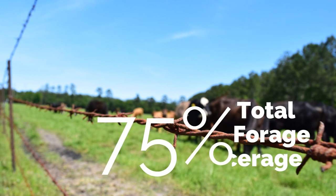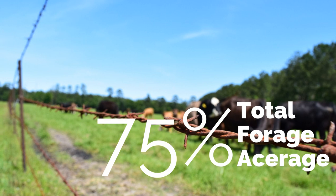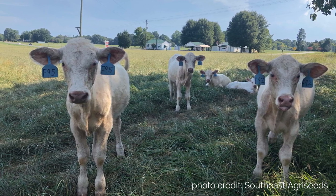Perennial forages should make up about 75% of your operation. This forage should be well maintained because this is what's going to carry your farm through significant weather events that could delay or prevent establishment of annual forages.